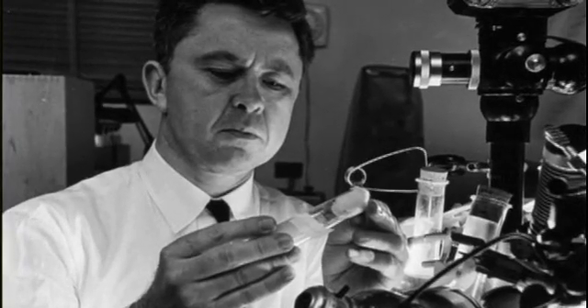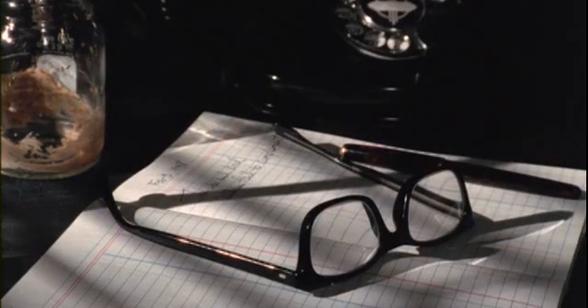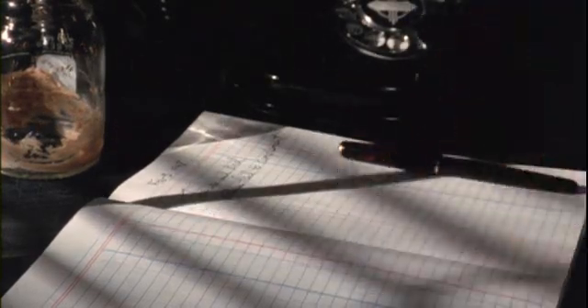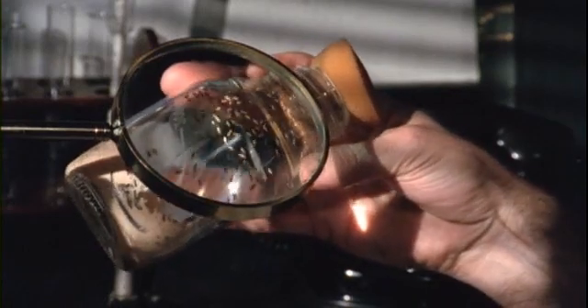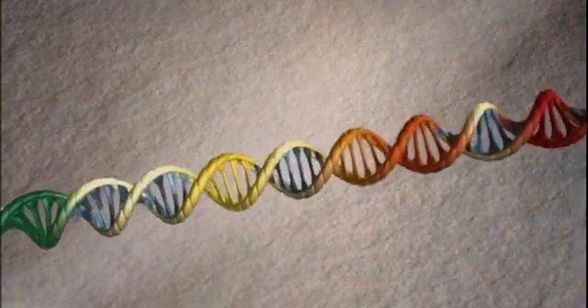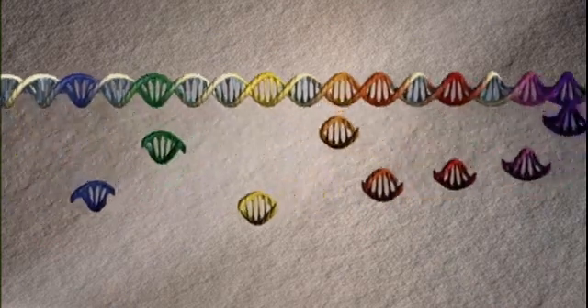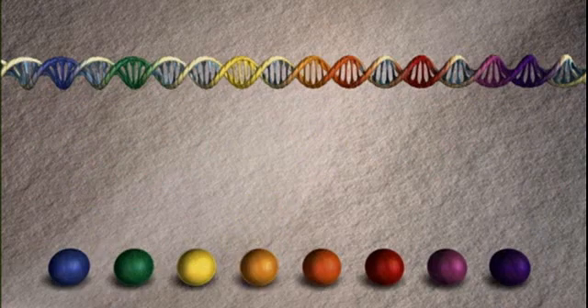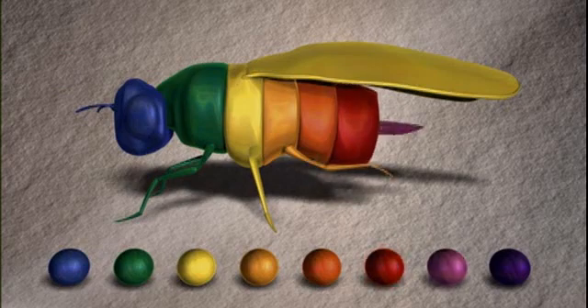One researcher, Dr. Ed Lewis of Caltech, studied this question for 30 years by cross-breeding thousands of flies. Lewis' work led him to a controversial idea. He proposed that a surprisingly simple mechanism was shaping embryos. He wrote that each segment of the fly was being directed to grow by a single gene. A small set of genes, a kind of genetic toolkit, appeared to be laying out the entire body.